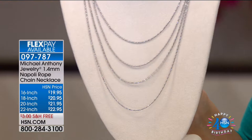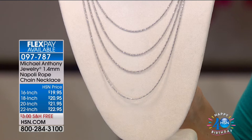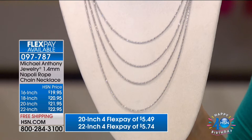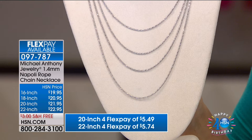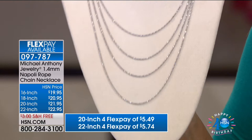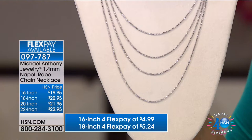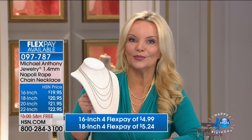This is our Napoli chain, and we are doing this with free shipping just for the birthday. The 16-inch starts at under $5 on your charge card. We have 18, 20, and 22-inch — and even the 22-inch is only $22.95. You can wear these back with pendants or as standalone. Because they're so affordable, you can wear them layered. They each come with a lifetime warranty. These have sold out every single time we've ordered them, and they've never been offered with free shipping and four flexible payments before.